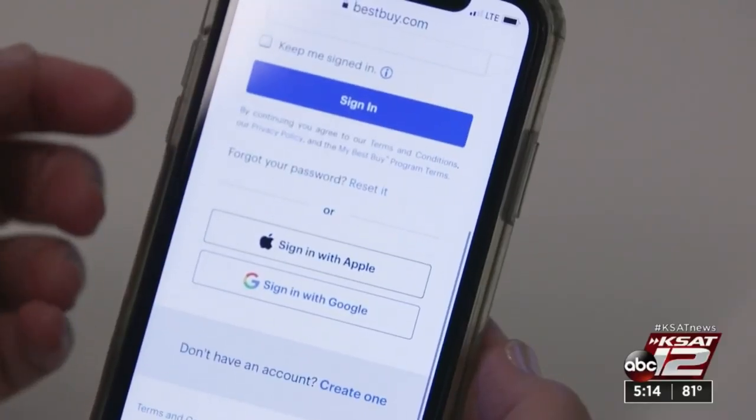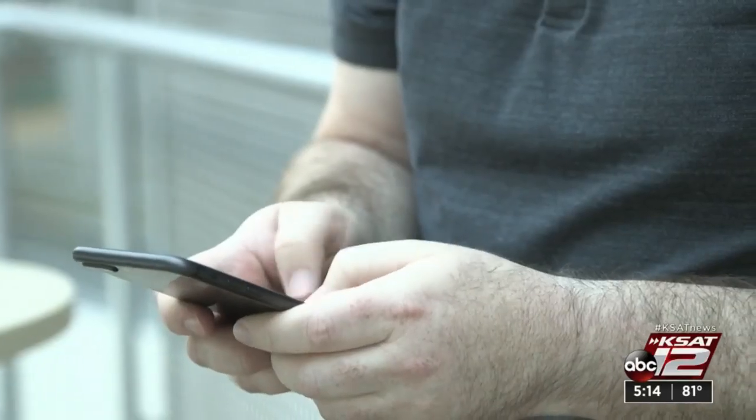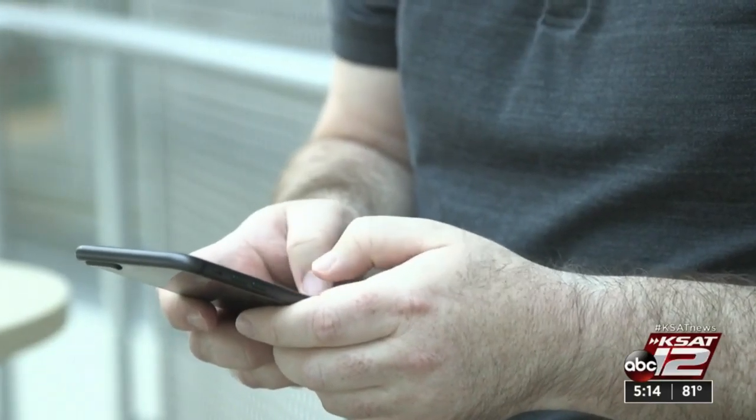Apple also added more privacy and security features designed to give you more control over what you share. Take the new sign-on service — it lets you sign in to different apps through Apple instead of creating new logins and passwords.